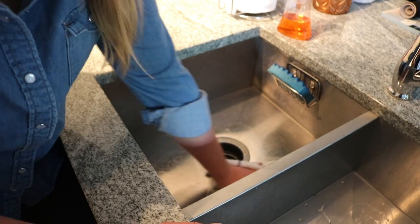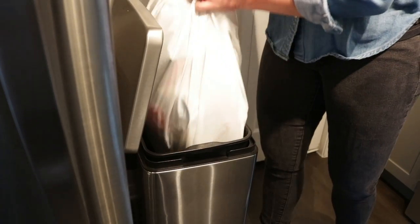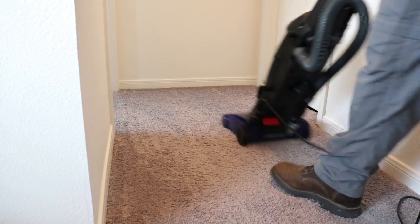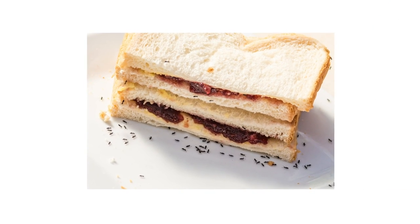Sugar ant control starts with cleaning up indoors. Regularly take out the trash, wipe down your countertops, and mop or vacuum the floors. It's important to get rid of any crumbs and food residue to eliminate food sources that can attract sugar ants to your home.